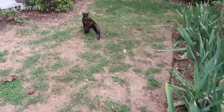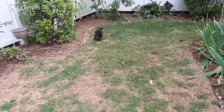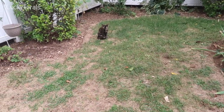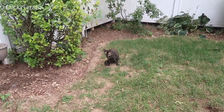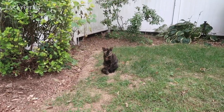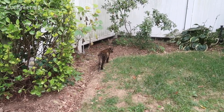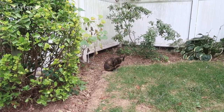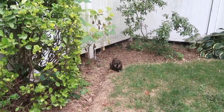Hey Ziggy, where's the egg at? Did you eat the egg? I'm trying to get a good look at her face to see if she has any signs of mange the way that the fox did.